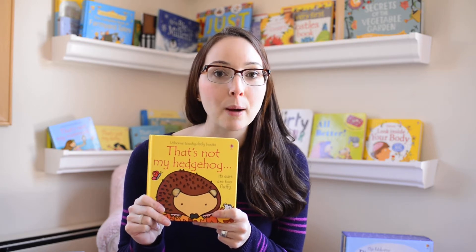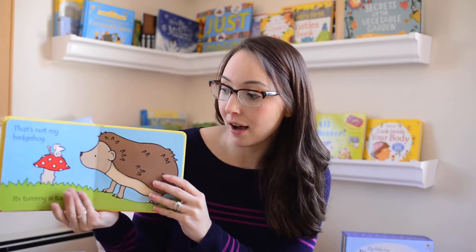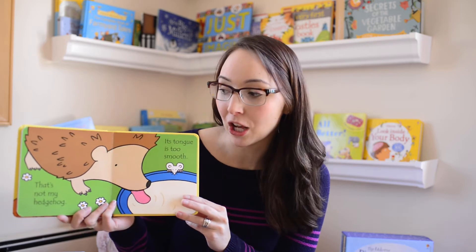Next we have That's Not My Series, one of our most popular series. If you've never heard of Usborne, you've probably heard of our That's Not My Series. They're touchy-feely books with a mouse on every page for the child to find. These are great for infant all the way up to toddler. Every picture has a very dark outline for children to focus on. The words repeat — 'That's Not My' — on every page, so when your child is learning to read they have word recognition. This is That's Not My Hedgehog; there are over 30 in that collection.